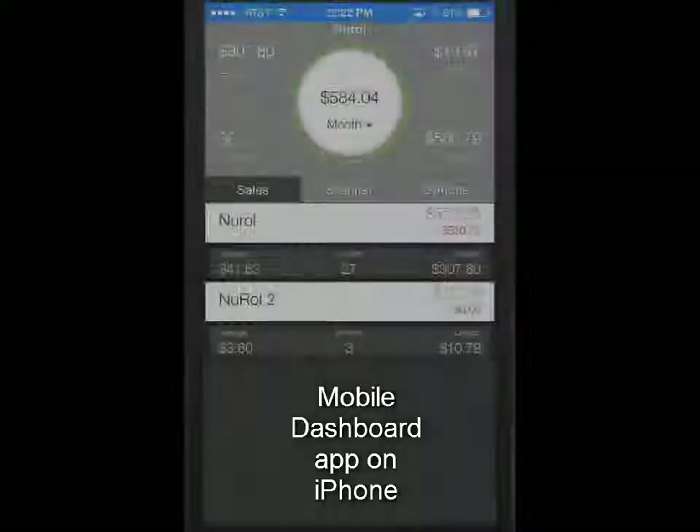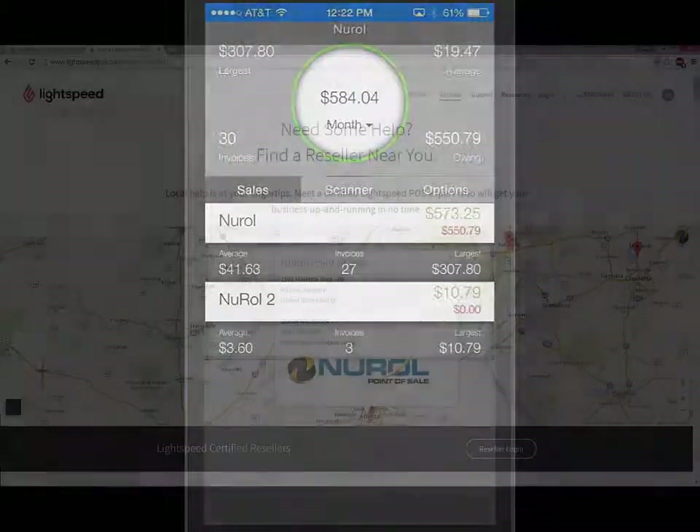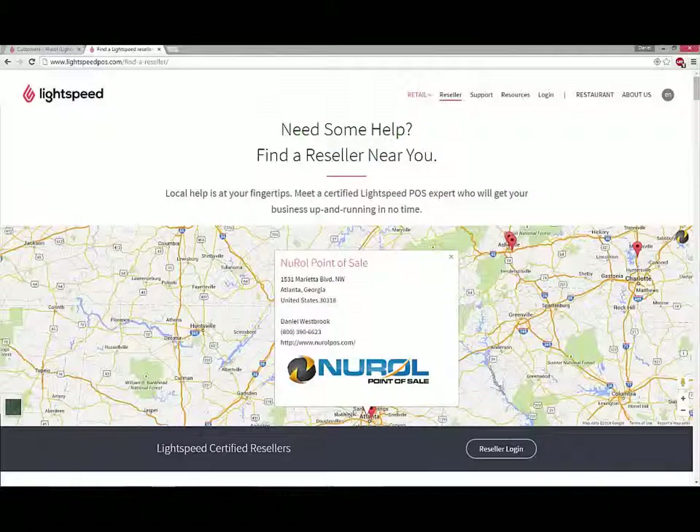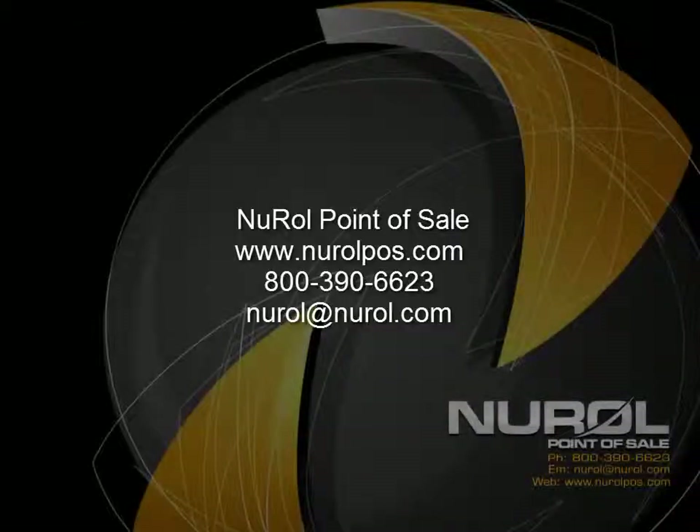Whether you're a small retailer or a multi-store chain, Lightspeed Retail Cloud is the right POS software for you. New Roll Point of Sale is a certified Lightspeed Partner. So for more information on this and other point of sale products, contact us, New Roll Point of Sale, by phone, email, or visit our website.